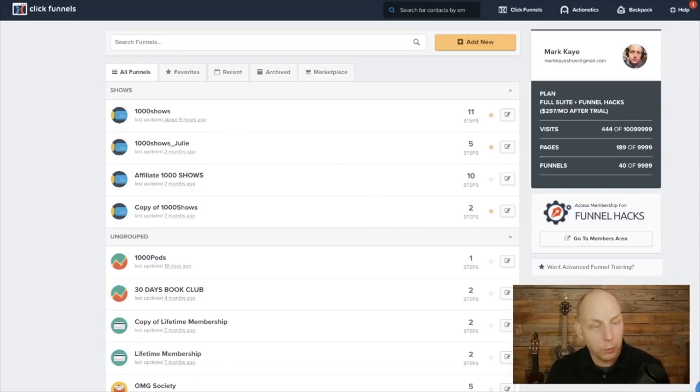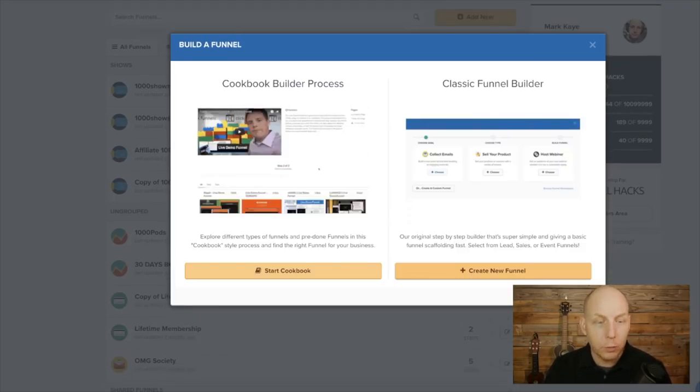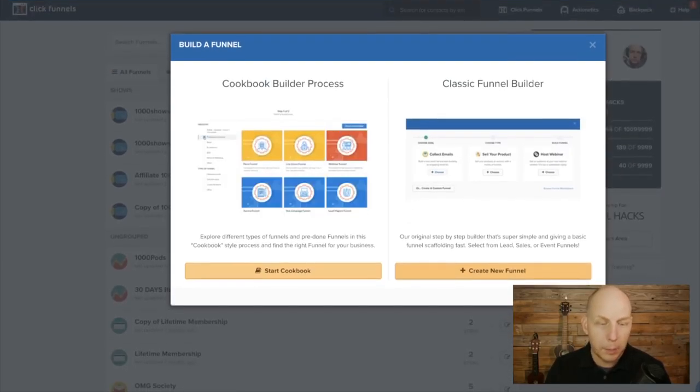When you first get to your dashboard, this is what it looks like. All your funnels are here, they're organized, you can make favorites. And if you want to start a new funnel, they make it really hard — just kidding. They have a button here that says Add New. There are two ways to do it: you can do the cookbook builder process, which has a ton of different pre-made funnels — live demo funnels, squeeze page funnels. You just click Start Cookbook to browse funnels that are already being used as templates, and you click around and change things.